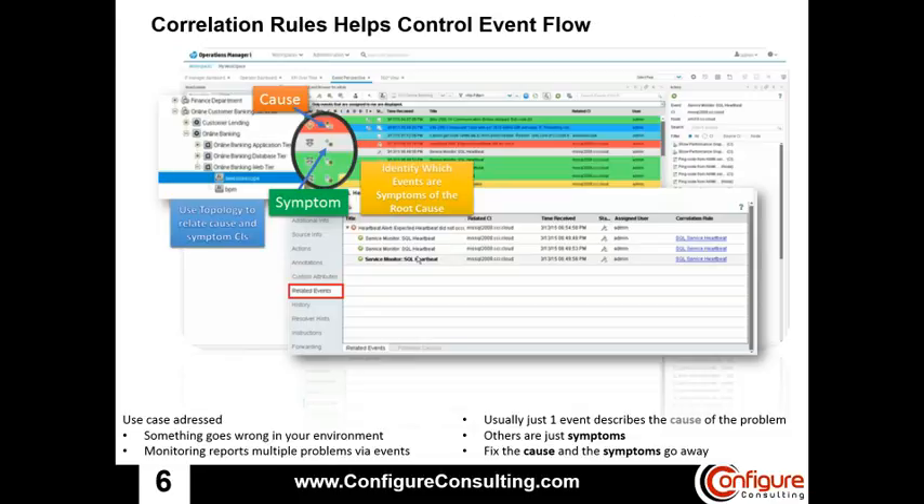Events can be correlated by using the relationships between CIs stored in the RTSM to reduce the number of events being shown in the event browser. This helps operators identify the root cause of an issue as quickly as possible. Topology-based event correlation uses the discovered relationships between CIs to identify a CI as a cause and related CIs as symptoms. By identifying the root cause CI, operators can focus on solving the problem which is causing the symptom events, and once the issue has been solved, all the cause and symptom events will be closed due to the correlation rule.